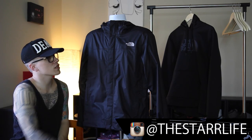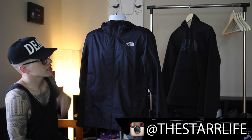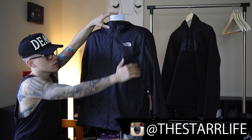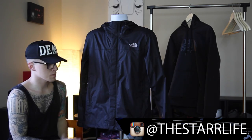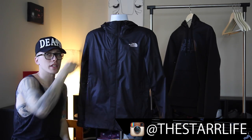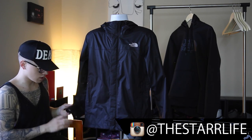Now getting into the details of this jacket — I'm going to show off some close-up details as I'm talking. Basically you have the North Face logo sewn in right there on the left breast, and on the back, just like the hoodie, you have the North Face logo on the right shoulder blade. In terms of fit, it goes all the way up and covers your neck, and it fits really, really nicely.